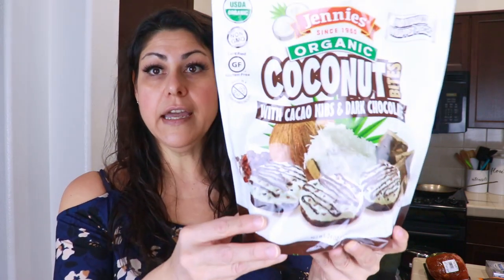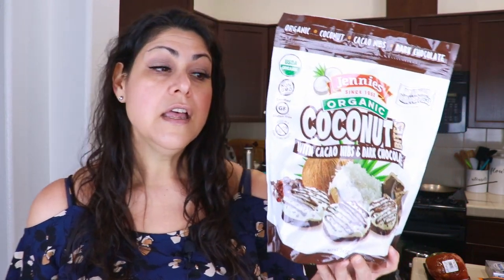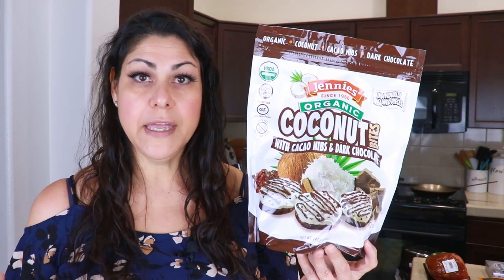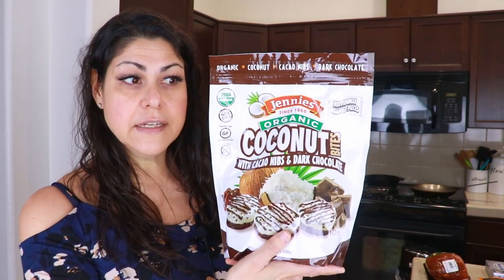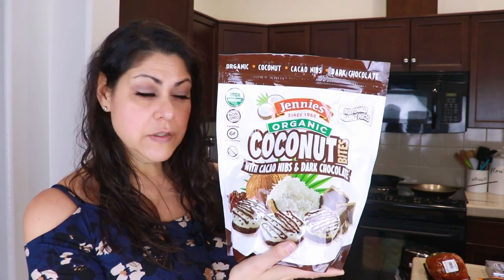Now for the goodies — I picked up Jenny's Organic Coconut Bites with cacao nibs and dark chocolate again. I really love these. They're perfect for the evening when you want something sweet — I just have one or two and it totally satisfies my sweet tooth. These are five grams of net carbs per piece. This was $9.99 — normally $15.99 or $14.99.